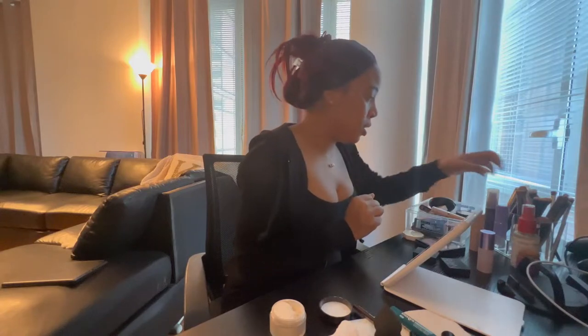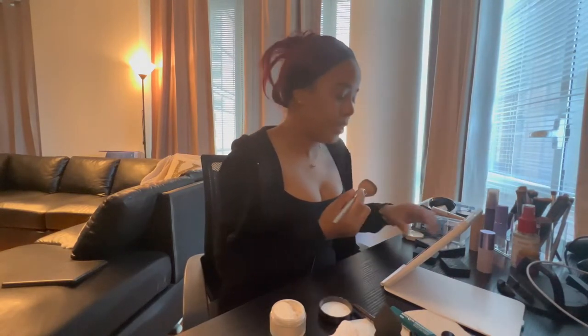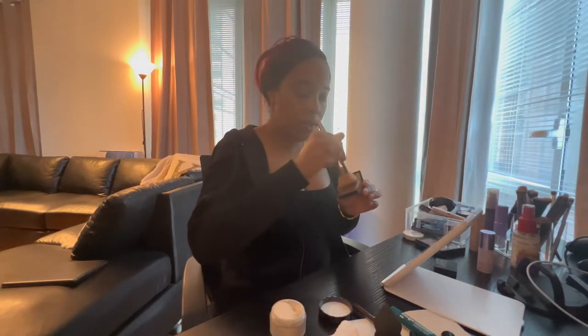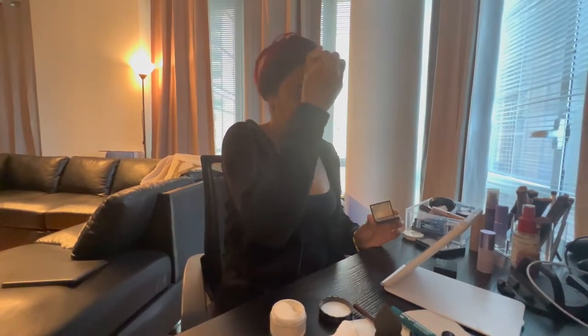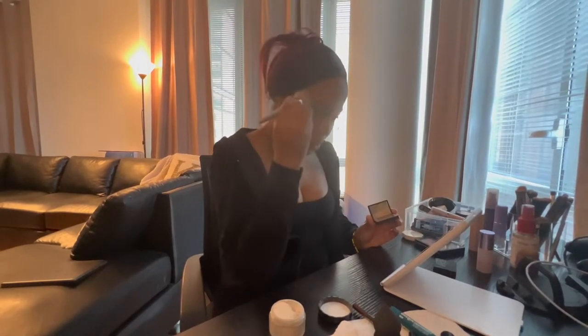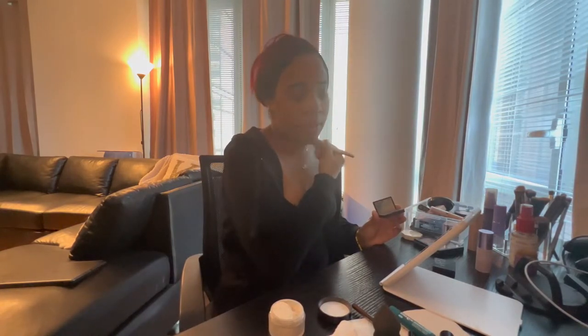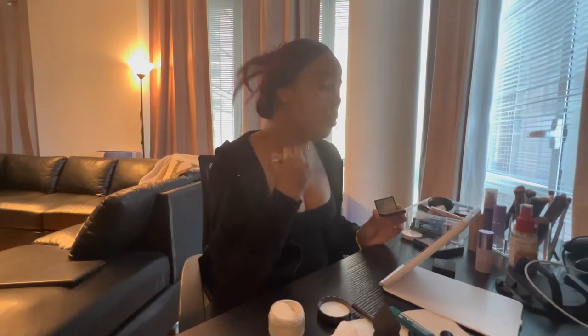Maybe I should go in with a little bronzer before I set. I have NARS in the color Laguna. I'm just going to go in with a little bit of bronzer around my face — maybe this restores some color so I don't look ashy or pale. I don't know what I'm doing exactly, so please don't come for me.